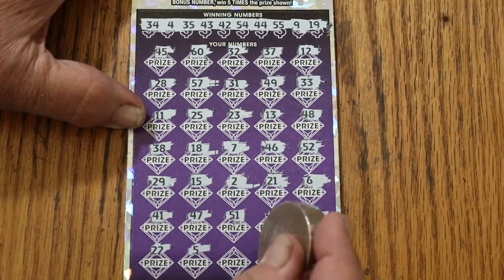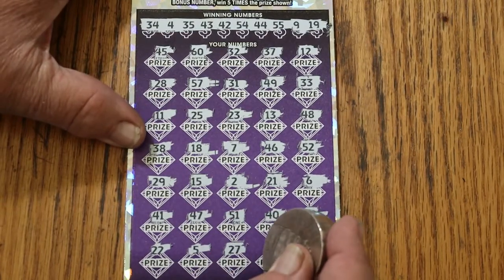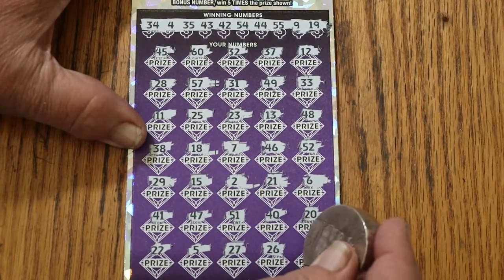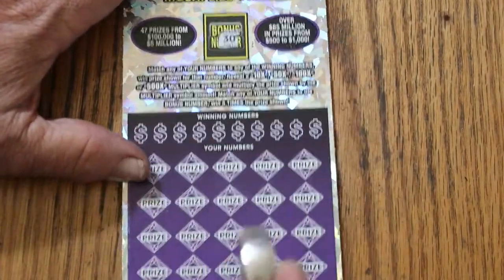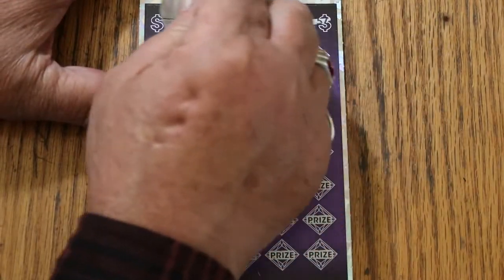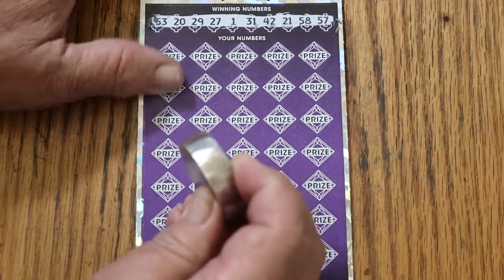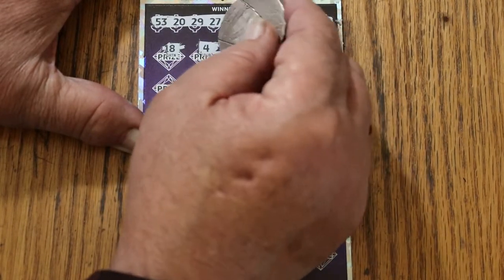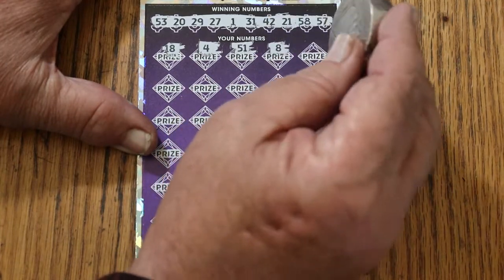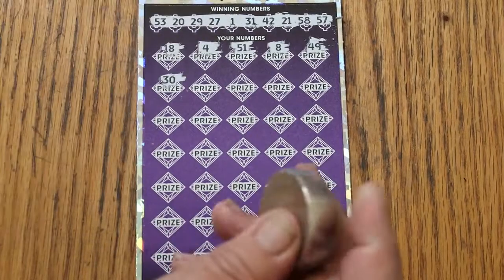22, 5, 27, 26, and 24 — no. Ticket 001: bonus number is going to be 30, 53, 20, 29, 27, 1, 31, 42, 21, 58, Heinz 57, 18, 4, 51, LV's 8, 49, 30. We got the bonus! Alright, so we got 5 times something.